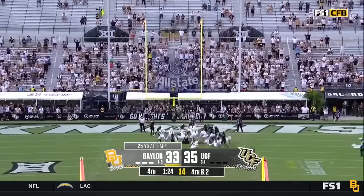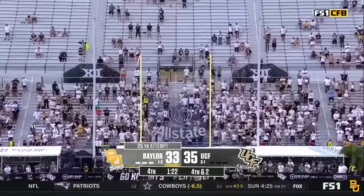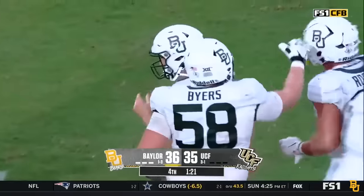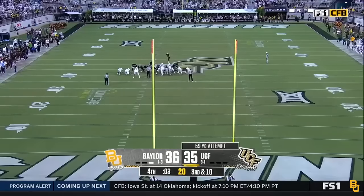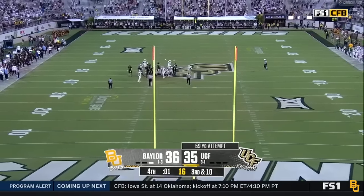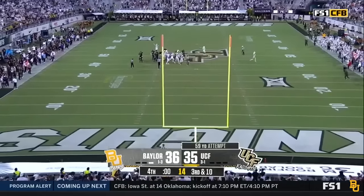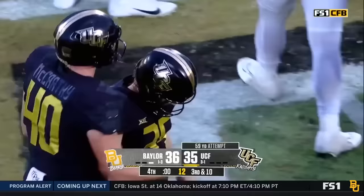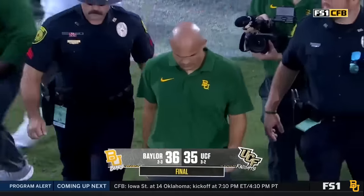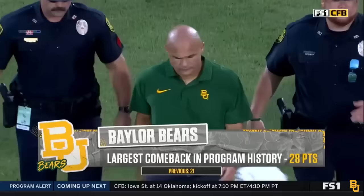Snap is a beauty, and the kick is even better — Baylor takes a one-point lead. 59 yards for the win. It's not going to make it. What a win for Baylor — one of the most improbable wins for the Baylor Bears.